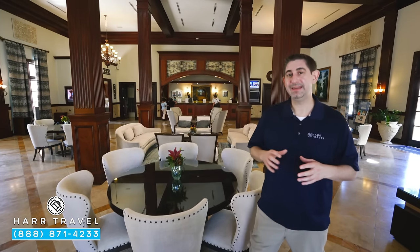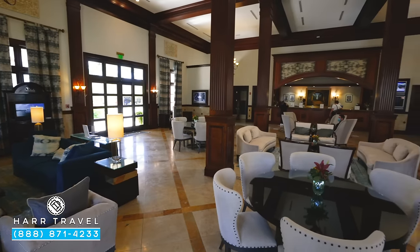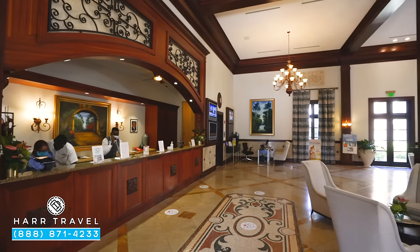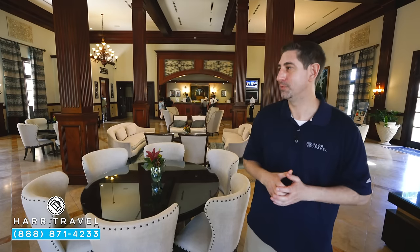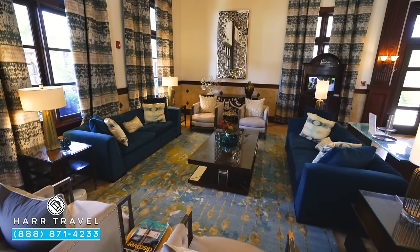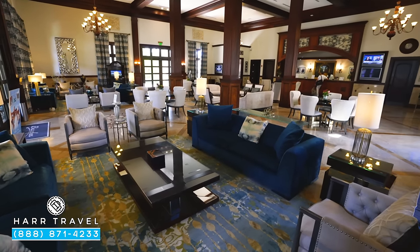If you happen to be staying in the Italian Village, this is the main lobby area where you're going to check in. You'll come through the double doors and they'll get you set — you can sit down and they'll bring the iPad to you. I love the service: you start with a nice cold towel, and they'll bring you a drink because what better way to start your all-inclusive vacation than a nice rum punch. In here they have absolutely beautiful furniture — it's the theme throughout the entire Italian Village. This is the newest part of the resort, and they did an impeccable job both building and designing it.